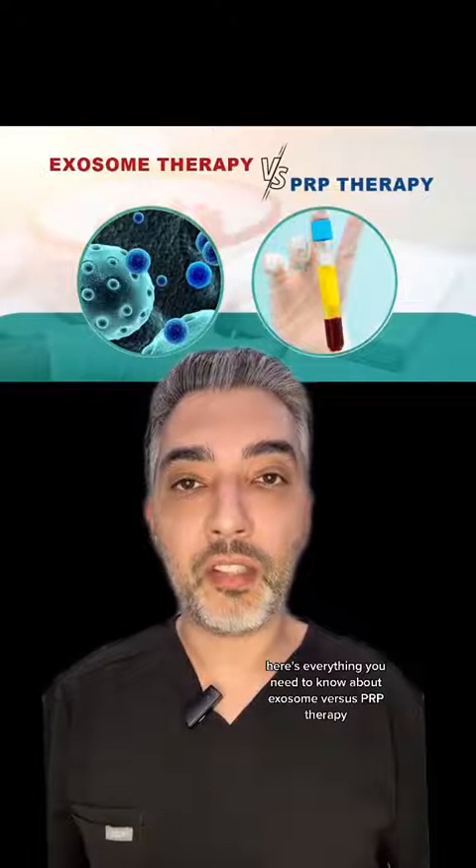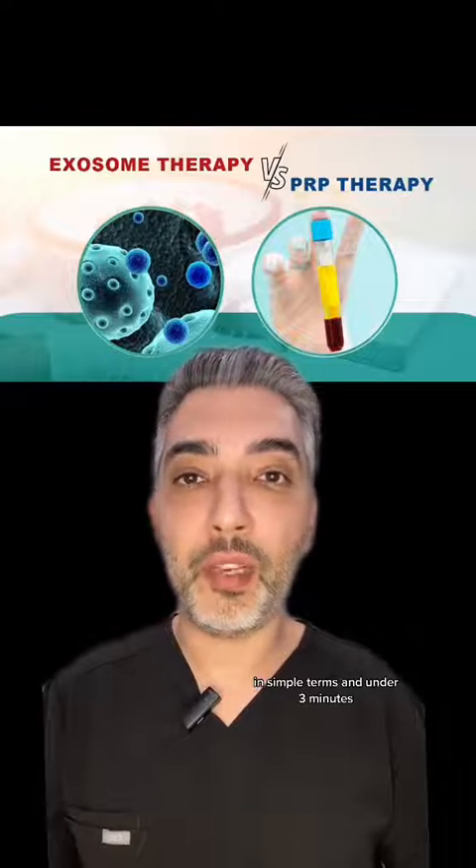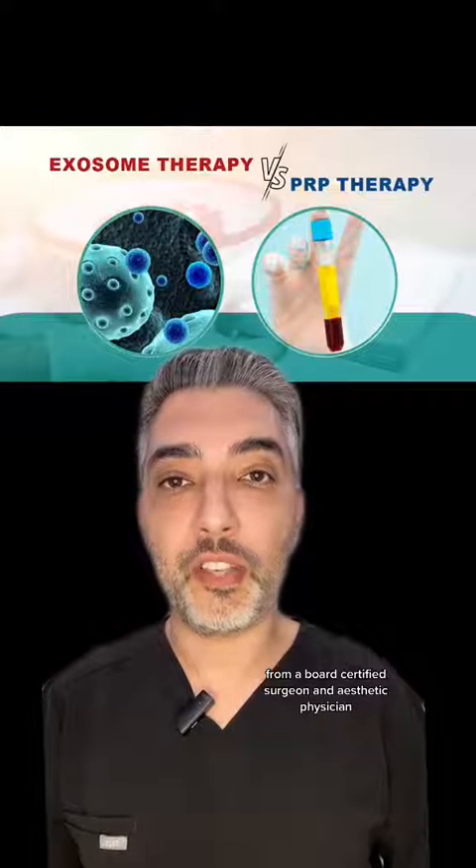Here's everything you need to know about exosome versus PRP therapy in simple terms and under three minutes, from a board certified surgeon and aesthetic physician.